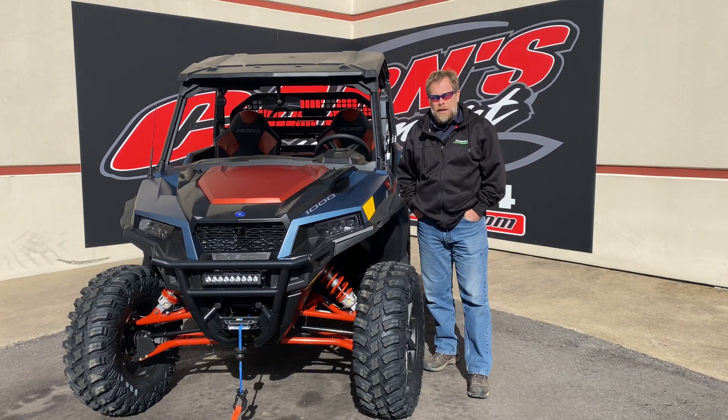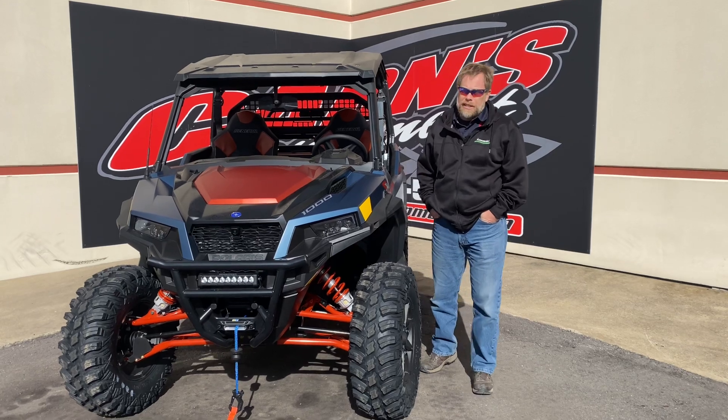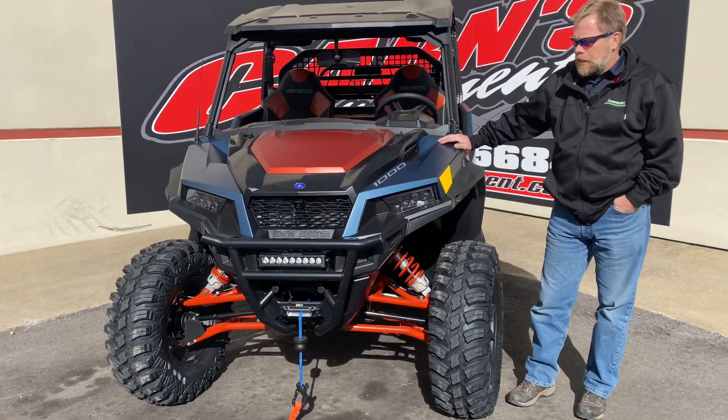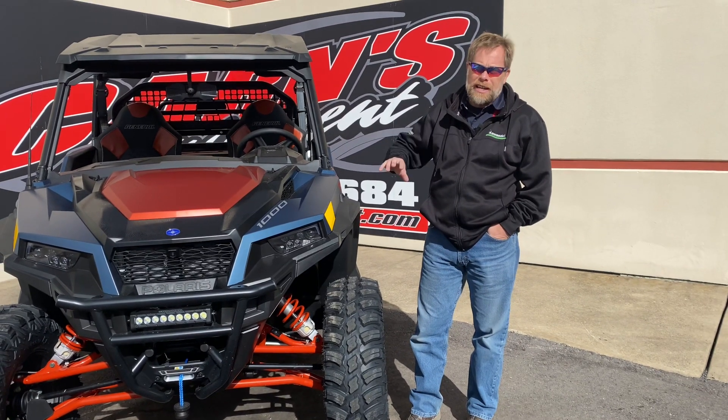Hey, this is Kurt at Karns Equipment with a 2022 Polaris General. Of course, this is the XP Limited Edition 1000cc. So great machine. The XP — what they've done is taken it a step further.